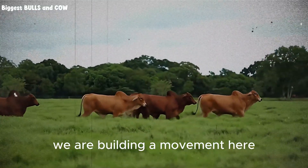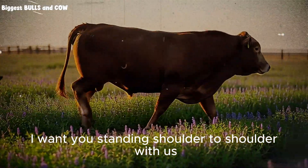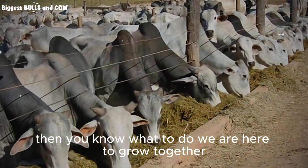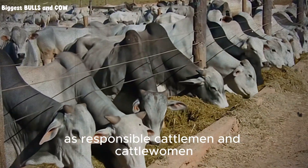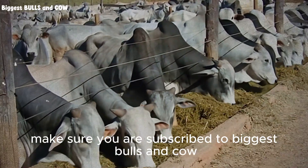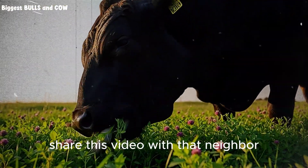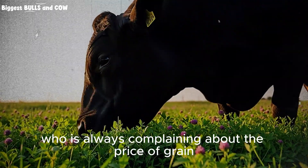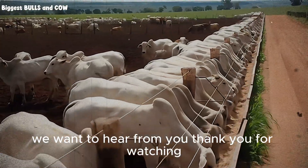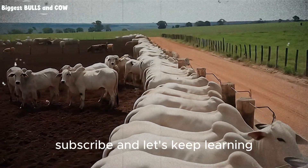We are building a movement here — a movement of smart, efficient, and profitable ranchers. I want you standing shoulder to shoulder with us. If this video opened your eyes to a new possibility, then you know what to do. We are here to grow together as responsible cattlemen and cattlewomen. Make sure you are subscribed to Biggest Bulls and Cow so you never miss a strategy that could save your farm. Share this video with that neighbor who is always complaining about the price of grain. Leave us a comment with your thoughts. Thank you for watching. Thank you for caring about your land and your herd. Now go out there and make it happen. Subscribe, and let's keep learning.